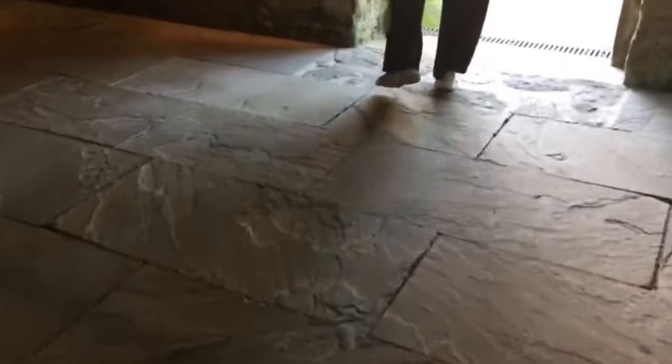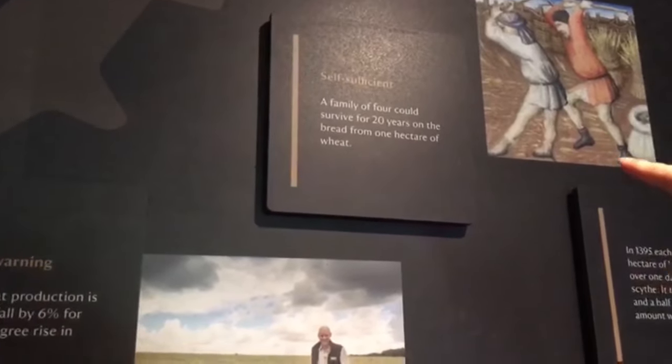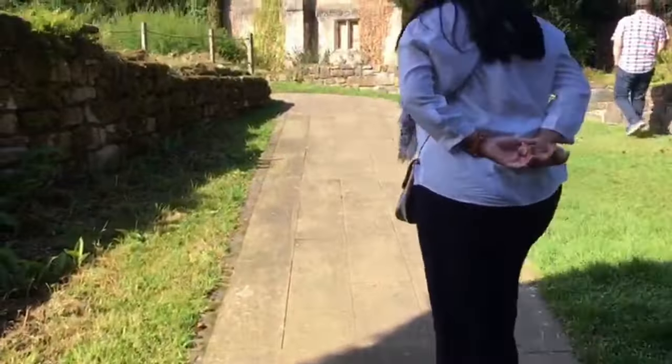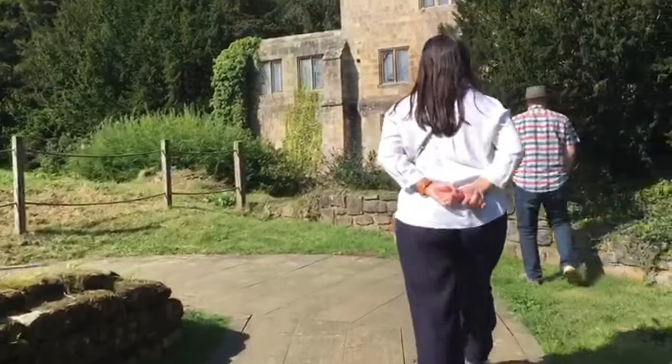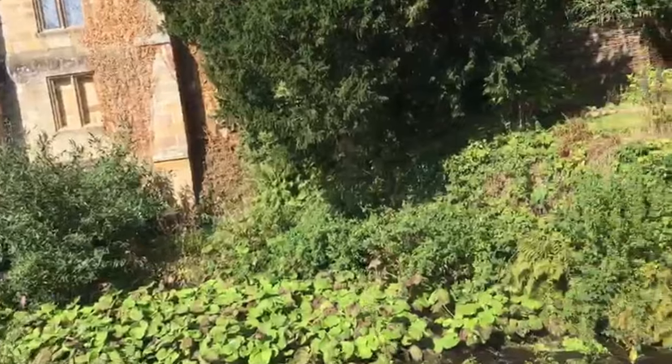Lanjut kita jelajah di lantai satu. Ini ruangan yang digunakan untuk mengolah hasil ternak tadi. Ada sejarahnya untuk bangunan ini, dulu sempat dilanda kelaparan parah di sini. Satu hektar ladang ini bisa menghidupi satu keluarga sampai 20 tahun guys, keren banget. Kita keluar dan ada jalan setapak untuk menuju ke bangunan yang satu lagi, dan ternyata di sini ada sungai, strategis banget.